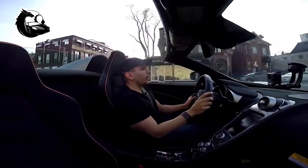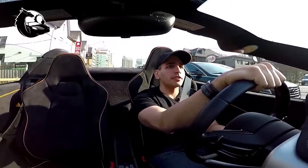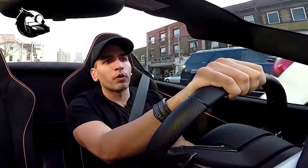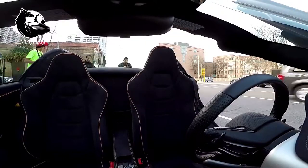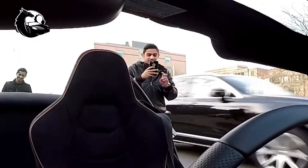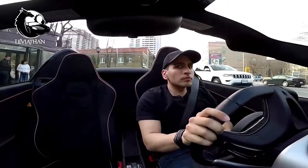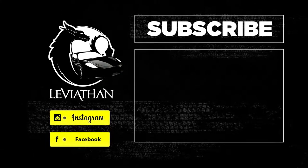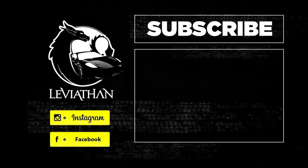So guys, that is the end of the reaction ride-along. Hope you enjoyed it. A lot of you guys have been asking for reactions, but reactions don't come that frequently, especially new and funny ones, so I thought I'd try something different and just take you guys along with me. Be sure to leave a thumbs up if you want to see more of these videos. Thanks for watching, until next time.